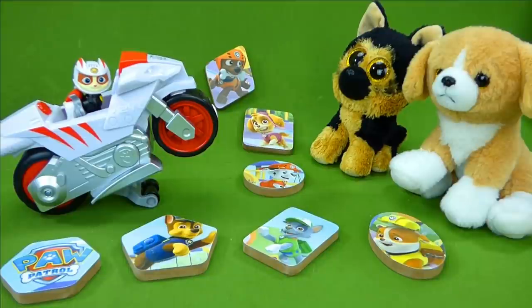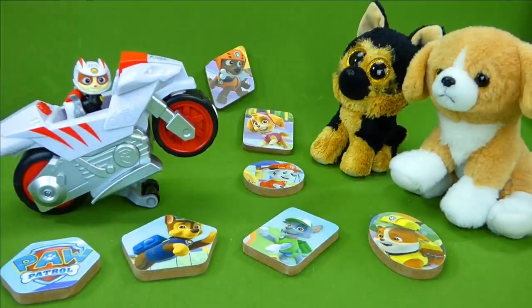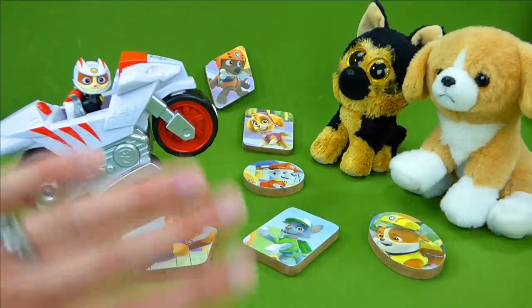Wildcat and the Paw Patrol took on the Ruff Ruff Pack and they won. The Ruff Ruff Pack is very sorry for causing so much trouble, and Wildcat has decided to share his chocolate with them. Great job sharing, everyone. I hope you enjoyed this fun video. Make sure you hit the subscribe button down below so you can see lots more of our videos. Thanks for watching, and I'll talk to you later. Bye, guys!